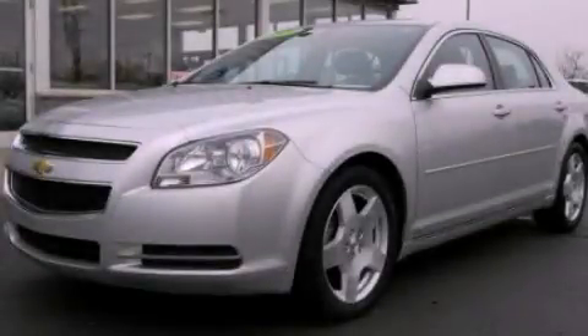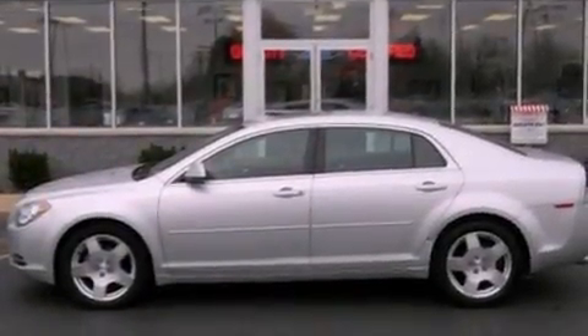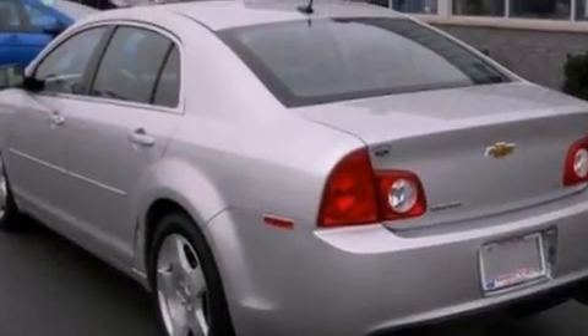This is a 2009 Chevrolet Malibu. It has a 3.6-liter six-cylinder engine and an automatic transmission. Its top features include a navigation system, heated front seats, and a low-tire pressure indicator.